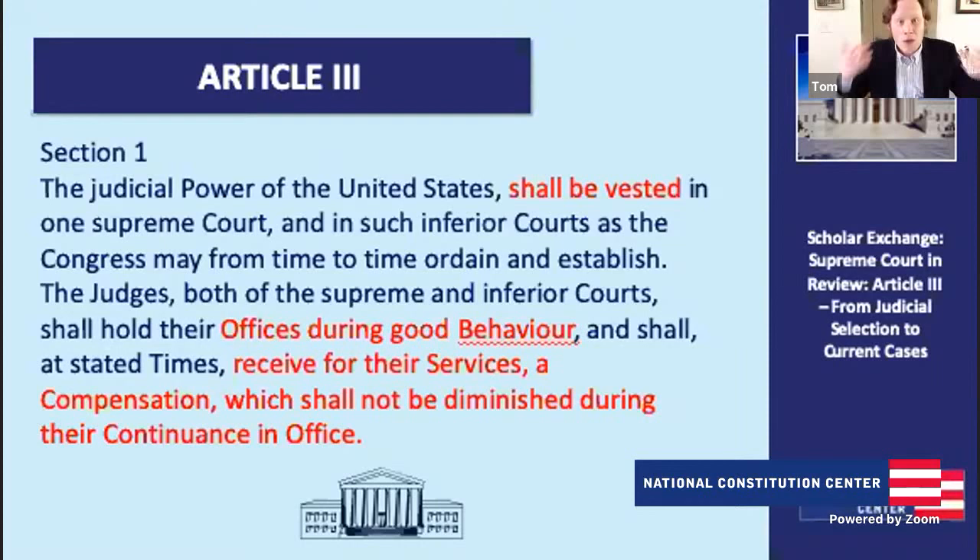We are writing into the Constitution one key principle: judicial independence. One of the things the founding generation really criticized about the British Empire was that their judges were not independent of the king. They could be removed at any time, and Parliament could take away their salaries. With Article III, we see the language that federal judges shall hold their offices during good behavior, which means a federal judge, including a Supreme Court justice, holds their office until they choose to resign, pass away, or are impeached and removed — and no Supreme Court justice has ever been removed through that process.